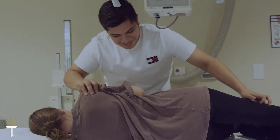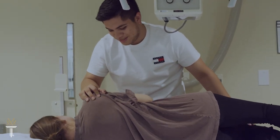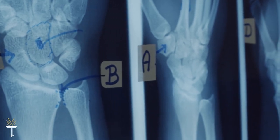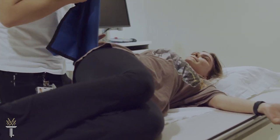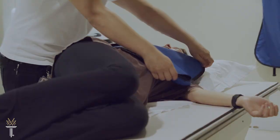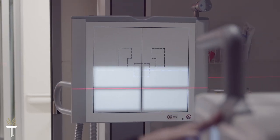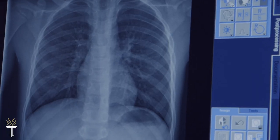Our dedicated faculty will help you develop the knowledge and practical skills you need to succeed in this dynamic field. In just 21 months, you can earn your Associate in Applied Science degree and begin your career as a certified radiologic technologist using advanced technology to produce images of the human body.